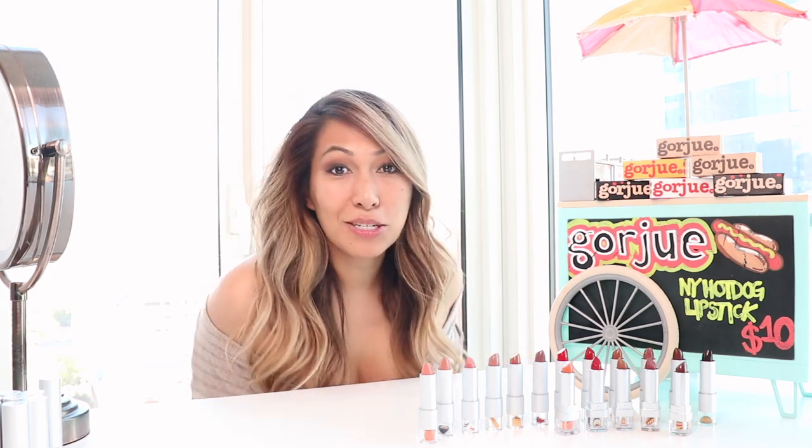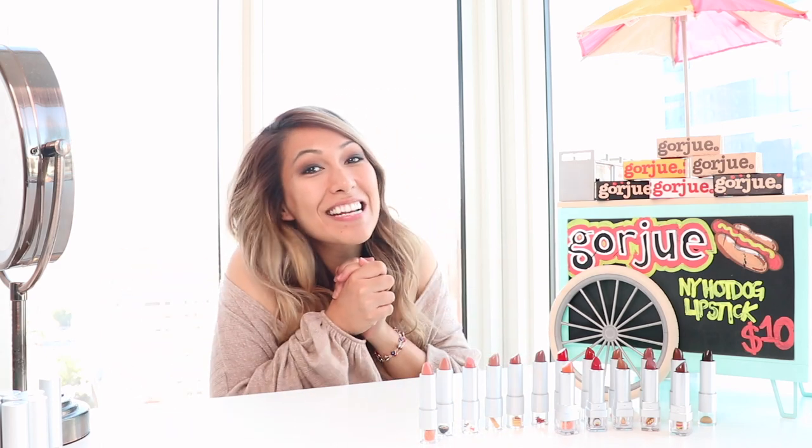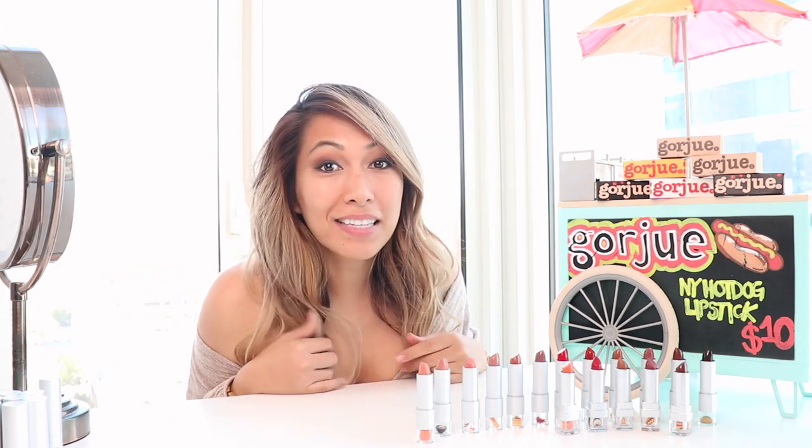So anyway, I just wanted to go ahead and go over with you guys the new colors that we have. I'm so excited! And try on some of these colors for you guys so you can see what we are playing with.